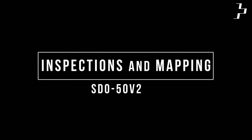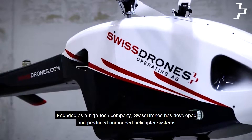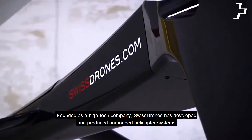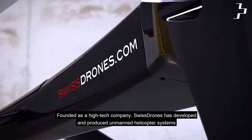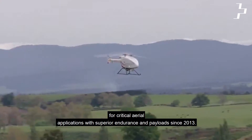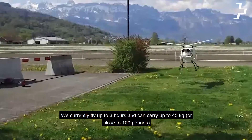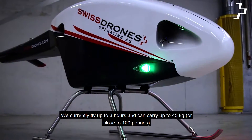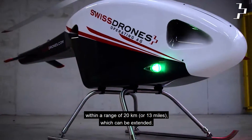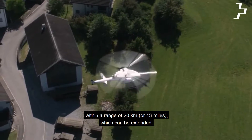Inspections and Mapping — SDO50 V2. Founded as a high-tech company, Swiss Drones has developed and produced unmanned helicopter systems for critical aerial applications with superior endurance and payloads since 2013. We currently fly up to 3 hours and can carry up to 45 kilograms, or close to 100 pounds, within a range of 20 kilometers or 13 miles, which can be extended.